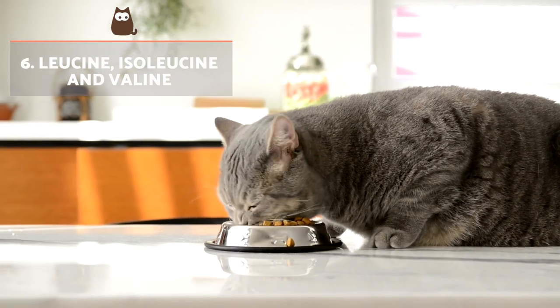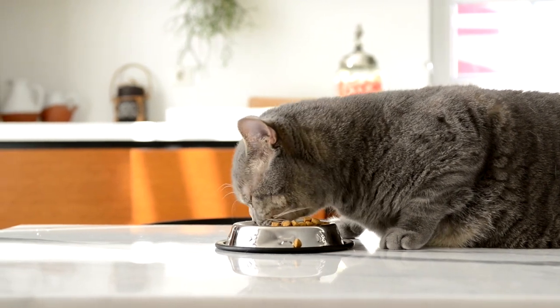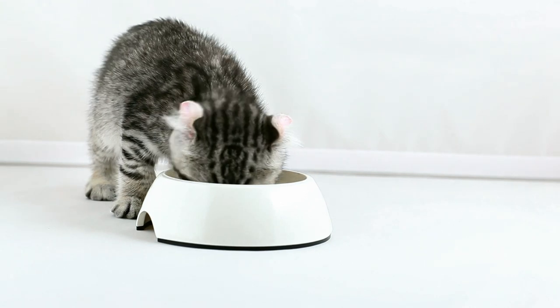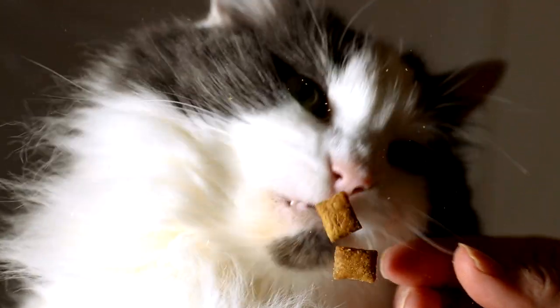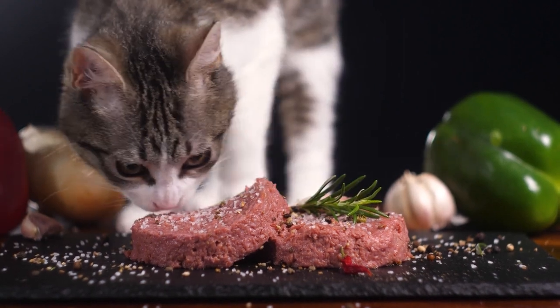Leucine, isoleucine and valine are branched-chain amino acids that are involved in protein synthesis and in delaying its degradation in the muscles. Furthermore, isoleucine is essential in the formation of haemoglobin and is involved in blood coagulation. All three are typically obtained from beef, lamb, poultry and eggs.